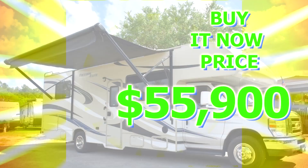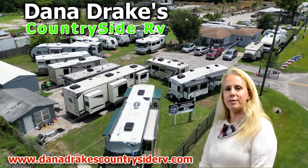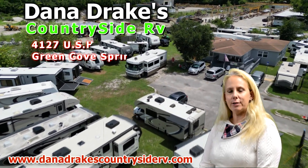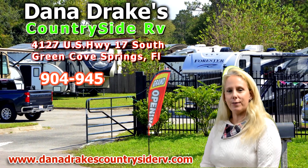Get it at the Buy It Now price of $55,900. Save this unit and more at www.danadratescountrysiderv.com, in person at 4127 Highway 17 South in Green Cove Springs, or give us a call at 945-7812.